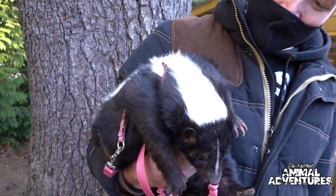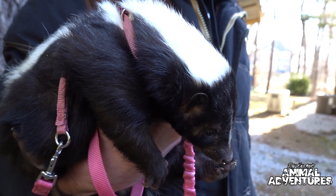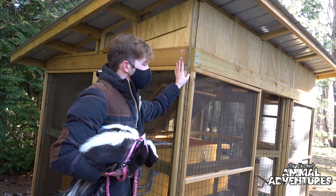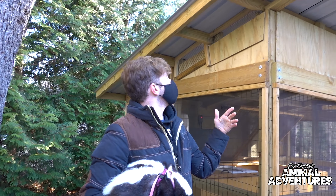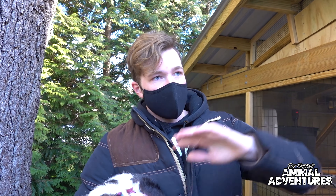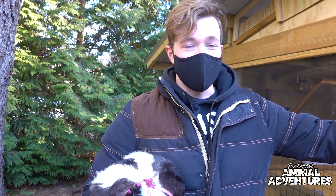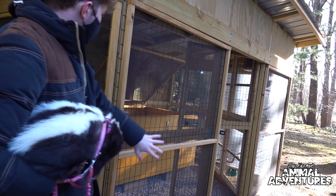You can't have a skunk video without at least making one reference to Pepe Le Pew! This here is Lily's enclosure — we call it the Lily Pad. My dad and I built this as my COVID project around February of last year. Before this she was living on the porch, but my mom wanted the porch back. It has bug screen on the outside and regular screen on the inside.